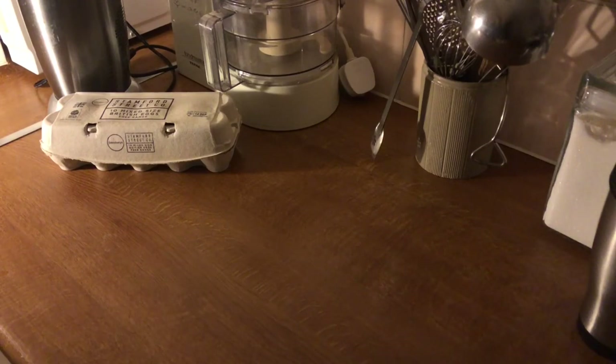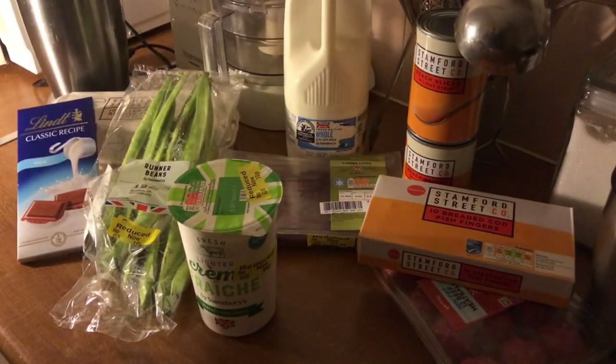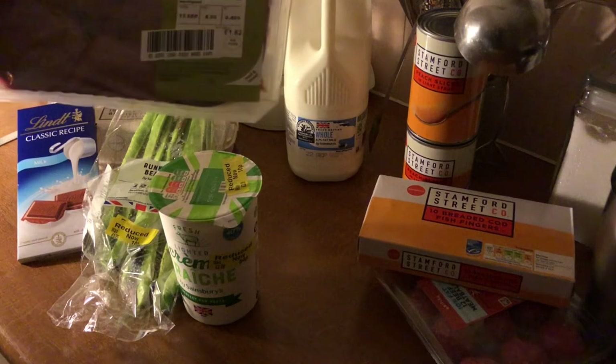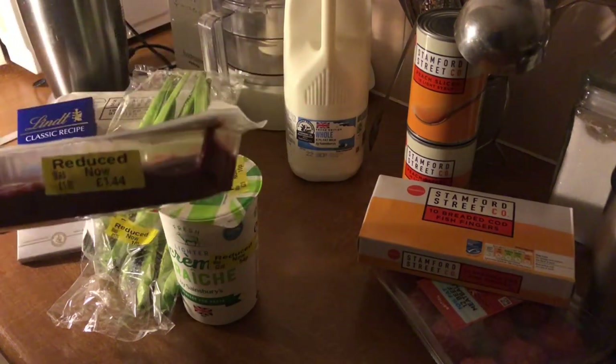Tuesday night is not a good night to go shopping - they're changing all the special offers. All I actually went for was some milk. Anyway, this is what I've got. I did find some things reduced. I got the lamb's liver, dated tomorrow the 13th, and that was reduced from £1.82. Shall we put the lights on?